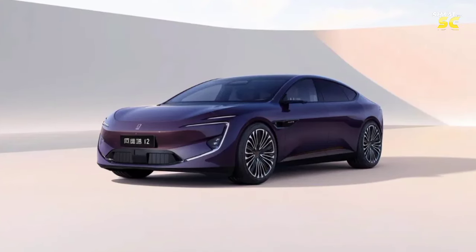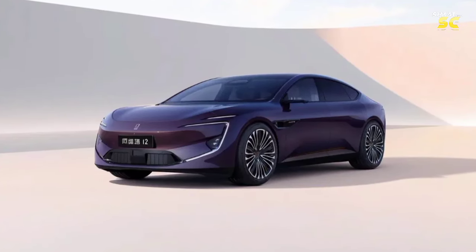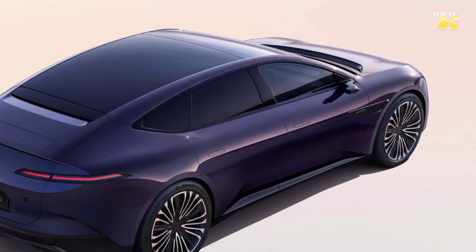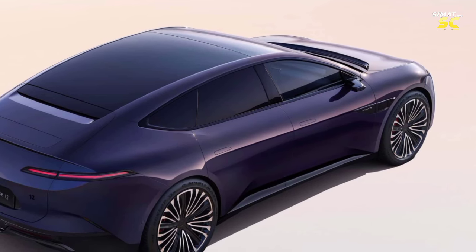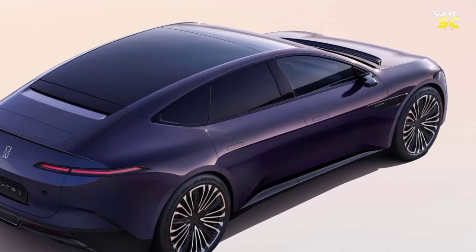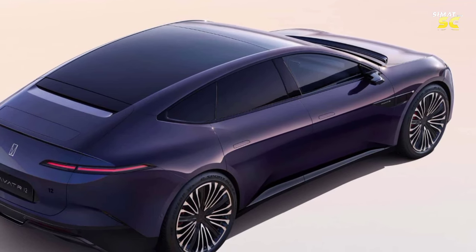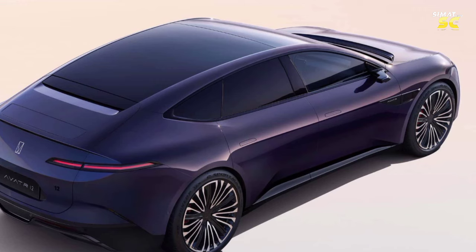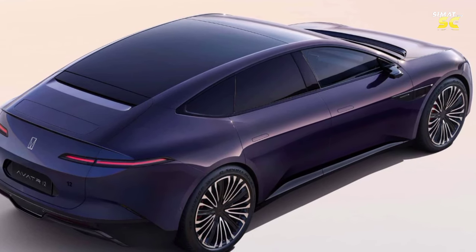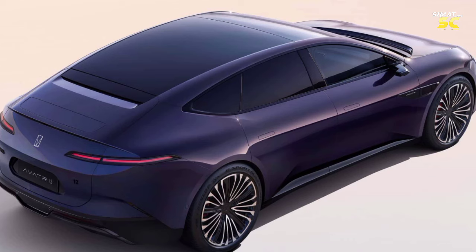The new AVATR12 high-energy sedan has been officially launched with three trims priced at 300,800 yuan ($42,300) and 400,800 yuan ($56,362). It is worth noting that the AVATR brand is a joint venture between the three giants Chang'an, Huawei, and CATL.